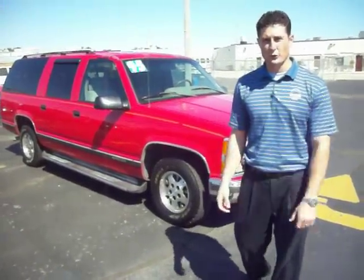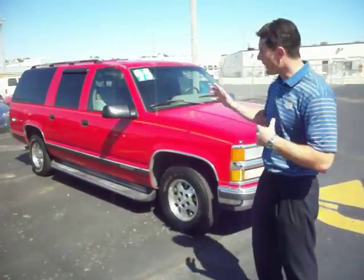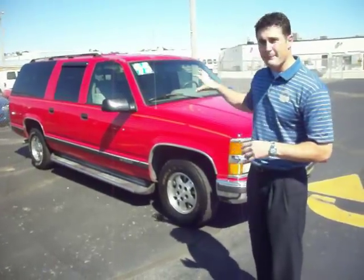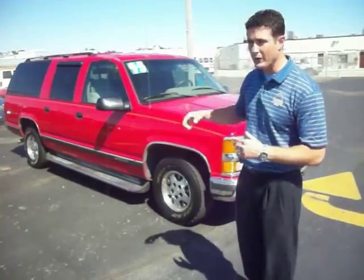Hi folks and thank you for watching our virtual tour right here at Gates Chevy World in Mishawaka, Indiana. My name is Steve Segretti and right behind me I have an excellent budget vehicle, or a great people mover rather. You can fit eight passengers in this 1995 Suburban. It's an LS1500 with a tow pack on the back.